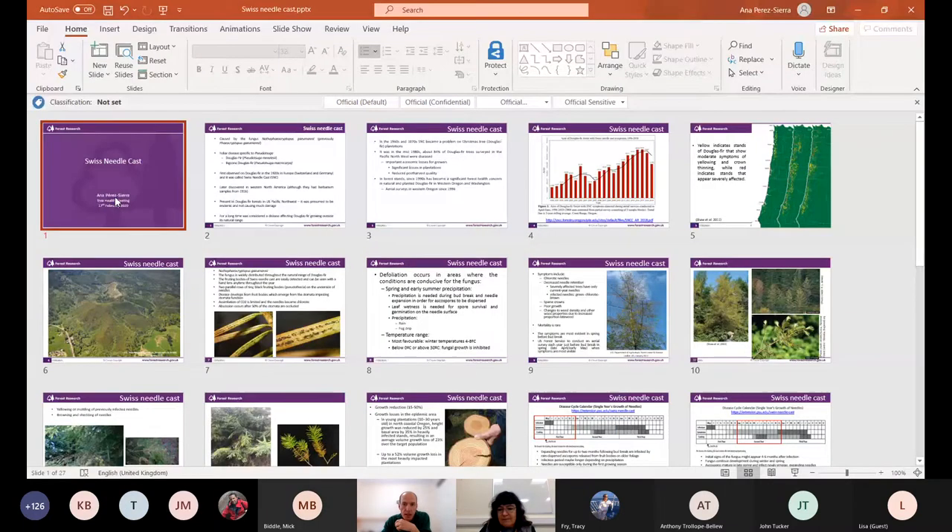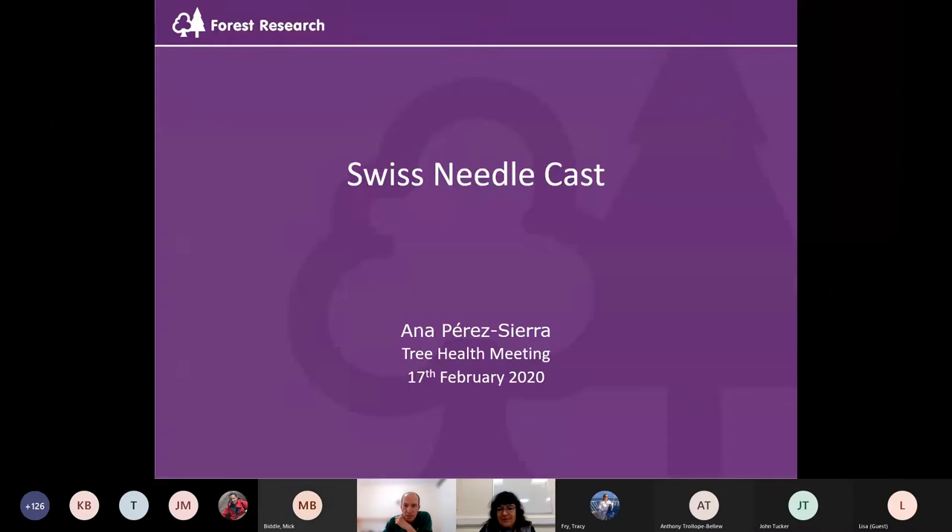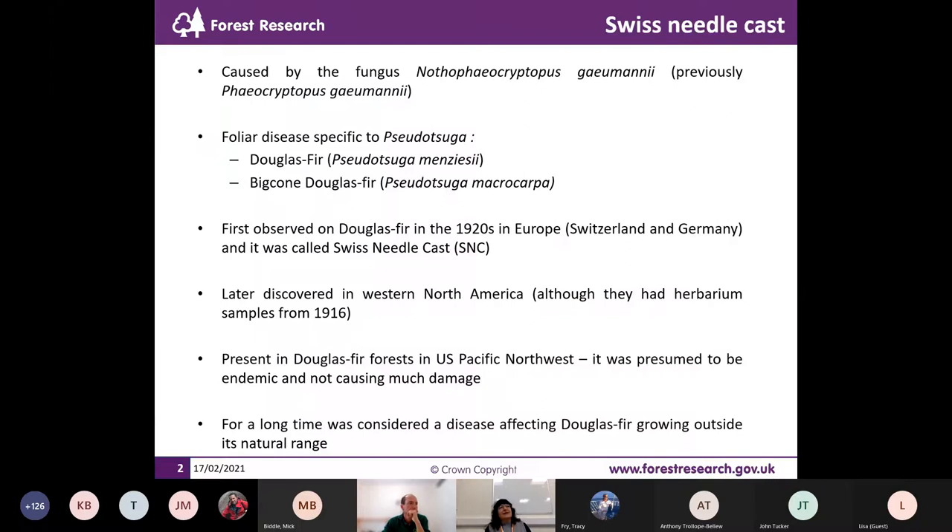Okay, I'm going to open my presentation. Just pop it into presentation view. Looks good. Is that okay? It's great. Okay, then, hi everybody. I'm going to talk about Swiss needle cast. This disease is caused by a fungus, and the fungus name is Nothophyacryptopus gaumenii. I'm not going to ask you to remember that. It's only recently that changed its name.